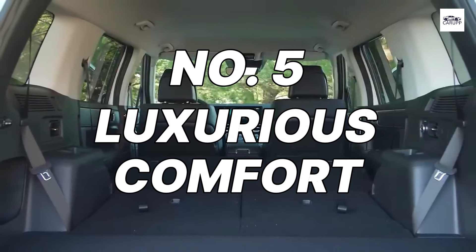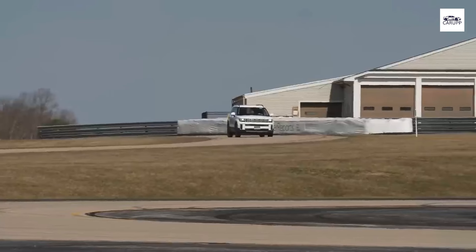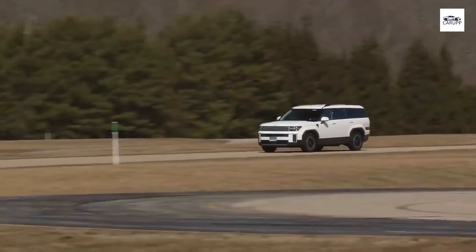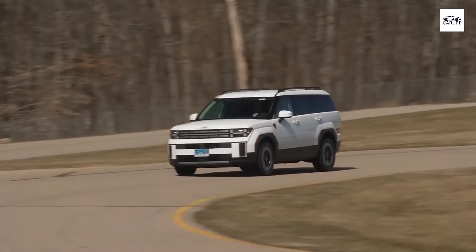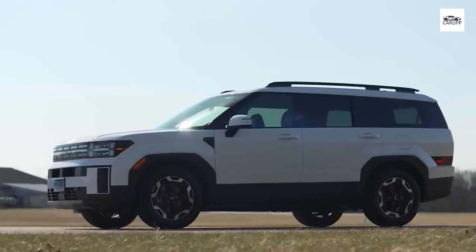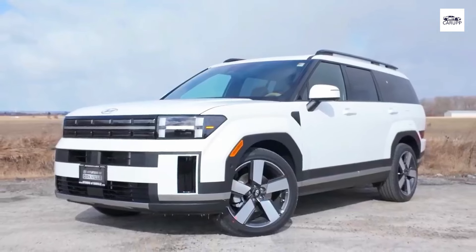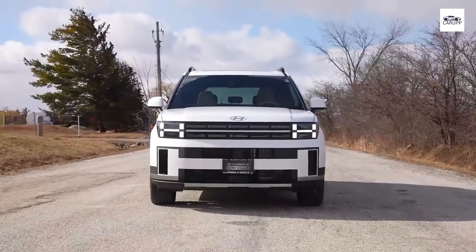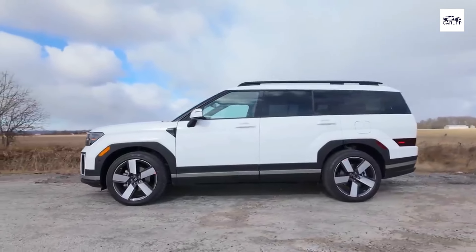Number 5: Luxurious Comfort. Indulge in the ultimate comfort with the Hyundai Santa Fe 2024's luxurious interior. From premium materials to thoughtful amenities, every detail is crafted with your comfort in mind. Sink into the supple leather seats, which are both heated and ventilated for year-round comfort, and enjoy the spaciousness of the cabin, which offers ample legroom and headroom for all passengers. The panoramic sunroof floods the interior with natural light, creating an open and airy atmosphere that enhances the overall driving experience.